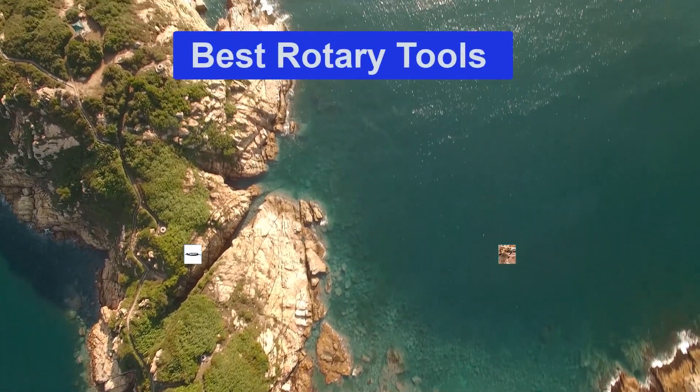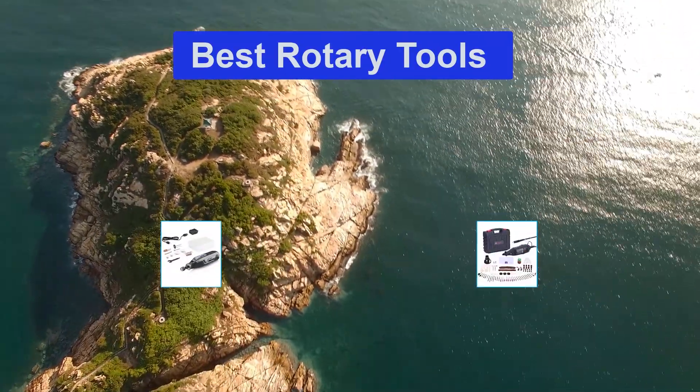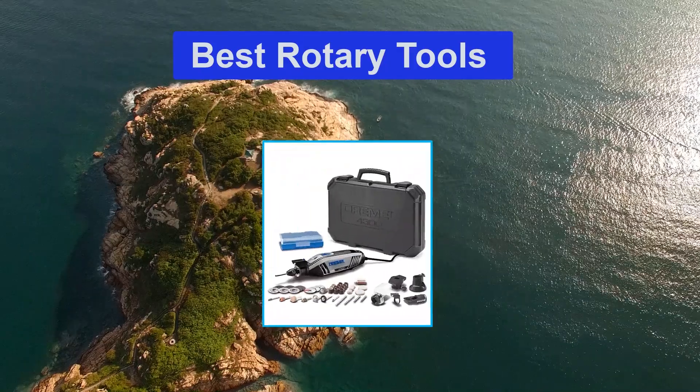Hello guys, welcome back to Top Home Guide. Today I am going to talk in this video about best rotary tools that you should buy.